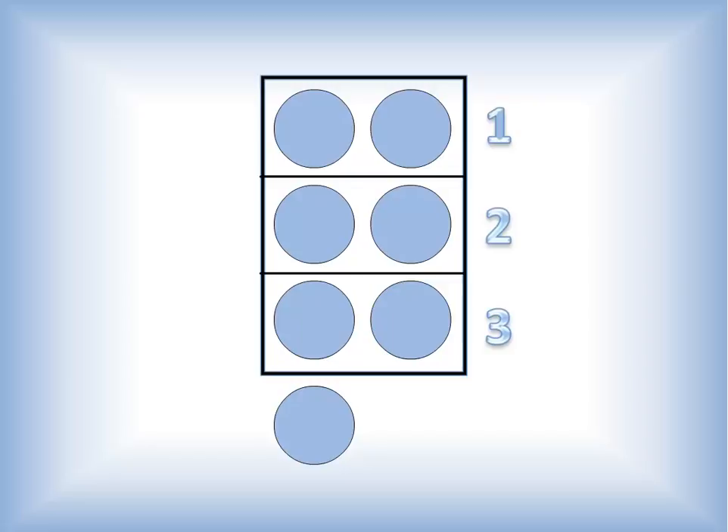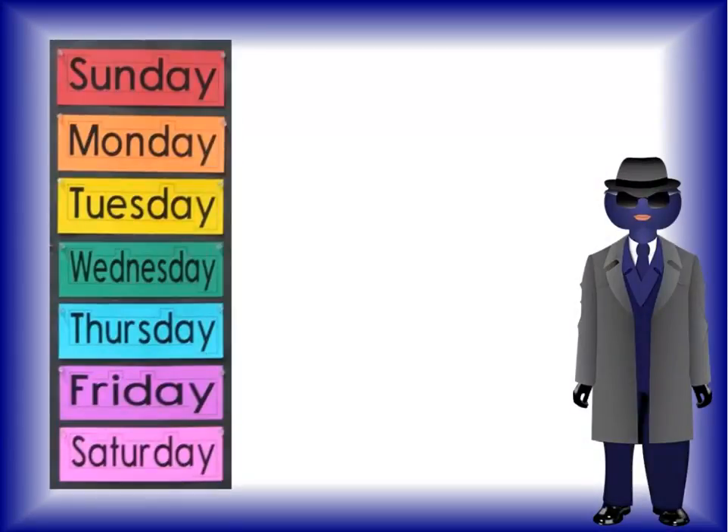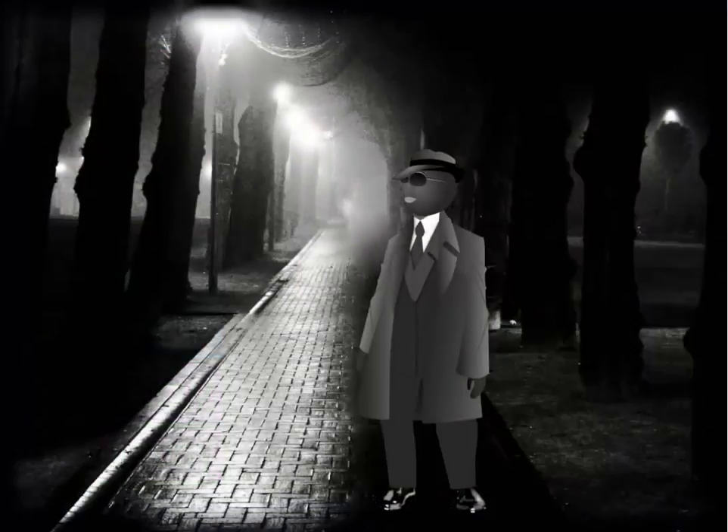Get ready — seven is quite the number indeed. Not only are there seven days in a week, but there are seven notes on a musical scale and seven wonders of the ancient world. Three and four claim that they're the lucky numbers, but I can assure you, and the other numbers will agree with me — in seven's line of work, he's lucky to be standing here today. This number is a bit of a mystery, always lurking in the shadows, carrying out certain highly classified operations.